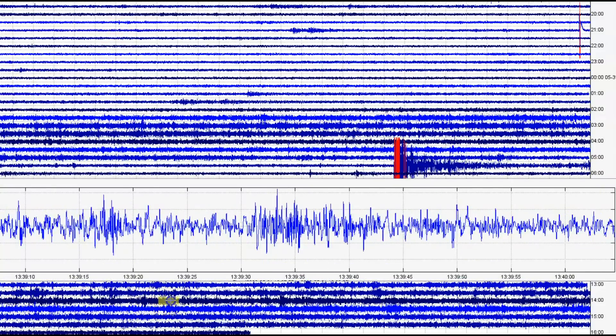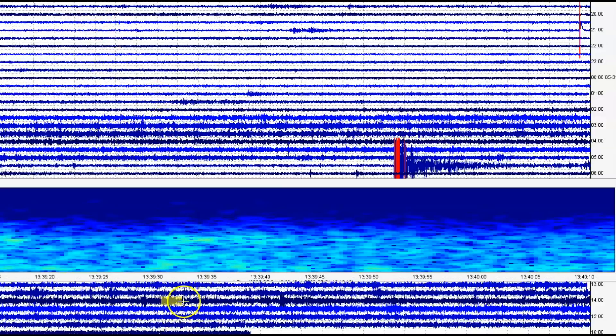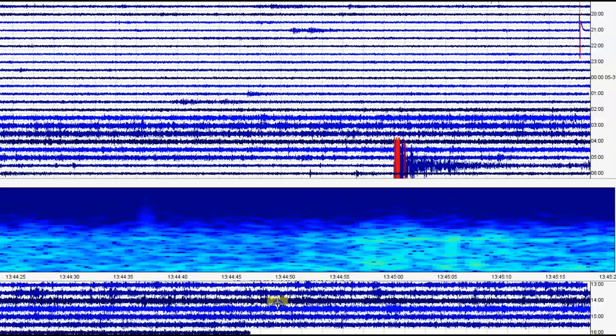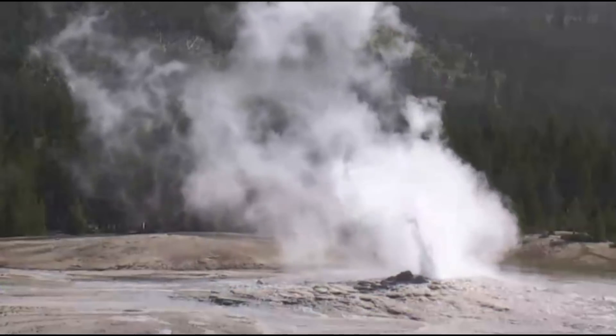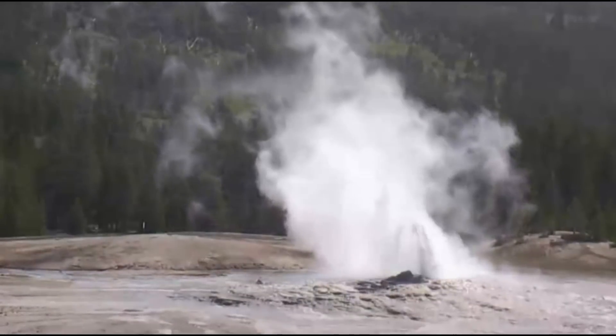Just look at the spectrogram. It would be nice if the other monitors were working, but no one's there to flip a switch or push a button to get them working again. Looks like Old Faithful is just finishing up from an eruption — would have been nice if I caught that earlier.